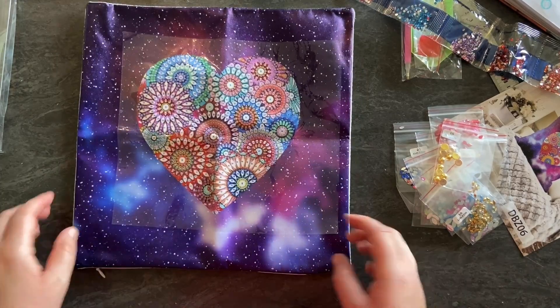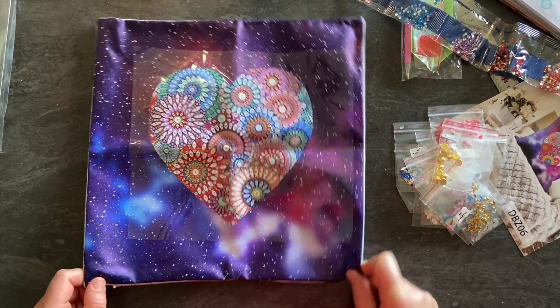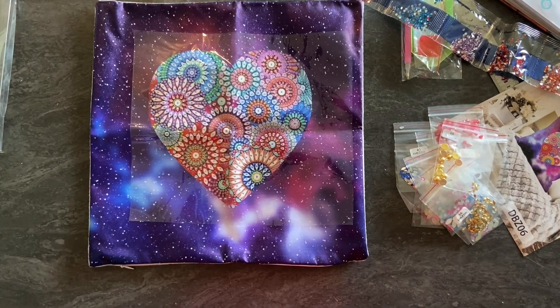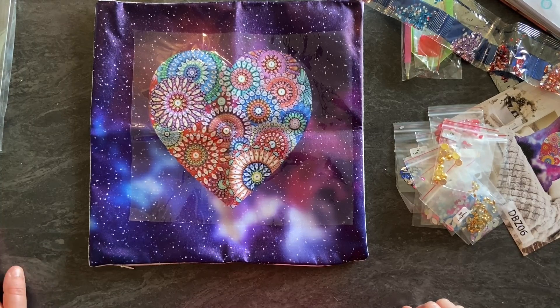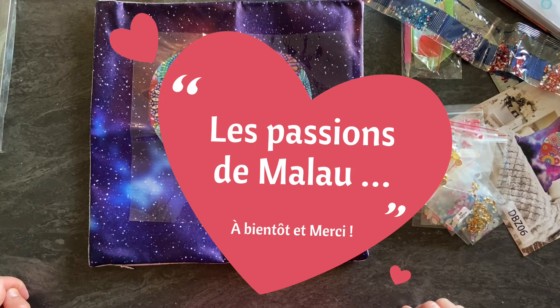Cet oreiller vaut 7 euros 49, et je trouve que c'est tout à fait correct pour cette belle taie avec plein de diamants spéciaux — c'est génial. Voilà, je vous ai présenté tous les articles de cet unboxing, j'espère que ça vous aura plu. Je mets bien sûr les liens des articles dans la description, les liens du site GBFKE. Je vous dis à bientôt sur ma chaîne Les Passions de Malo !